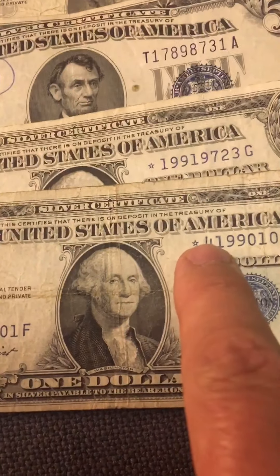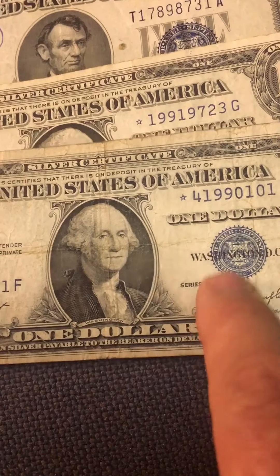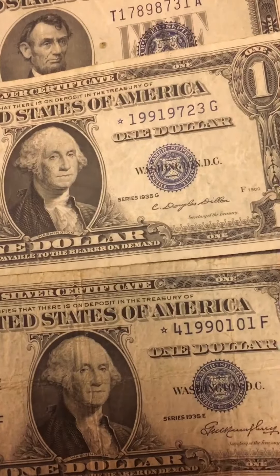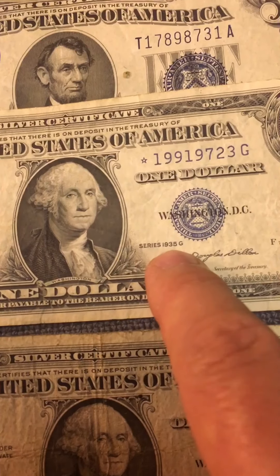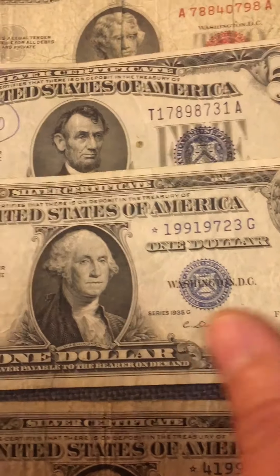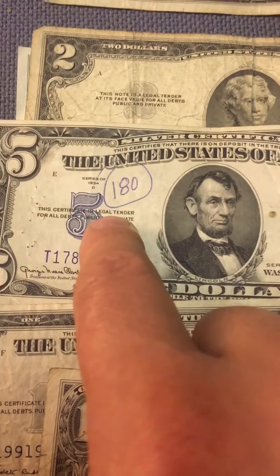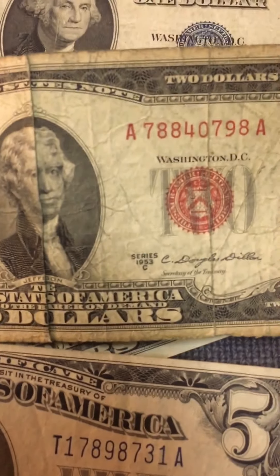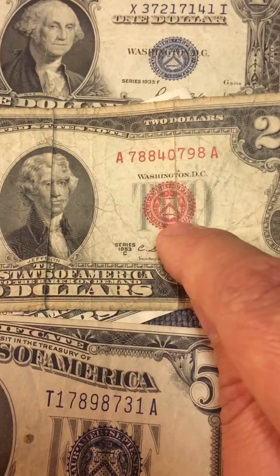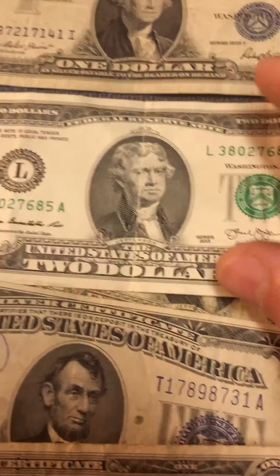I found a star note 1935E with that number, and I also found another star note — serial number 19919723. Then 1935J, which looks normal but is from 1934. And I also found a 1953 with a red seal — just a normal one, but it's cute.